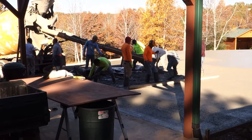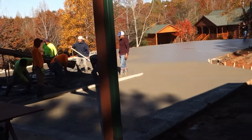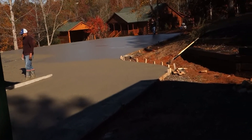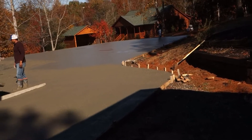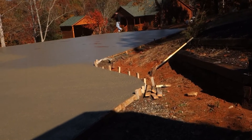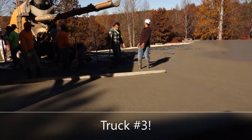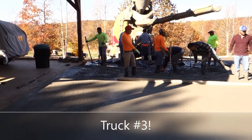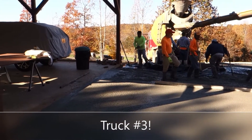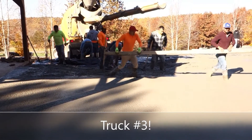We stepped out for about an hour and a half, and lo and behold, we have concrete. It's about going on 10:30 now. Walking along, and you'll see these guys are moving. I'll get it from a different angle, but this is the screeding that happens here.